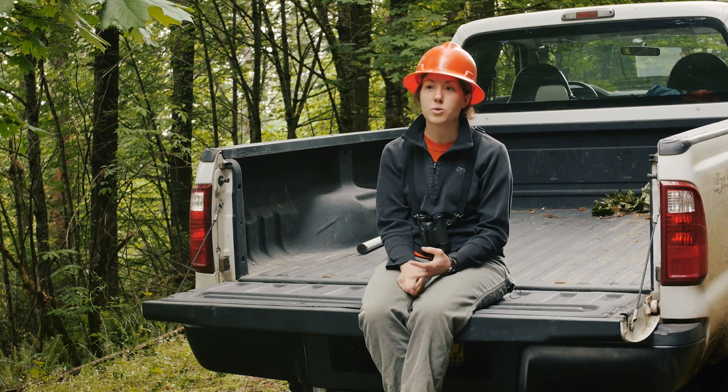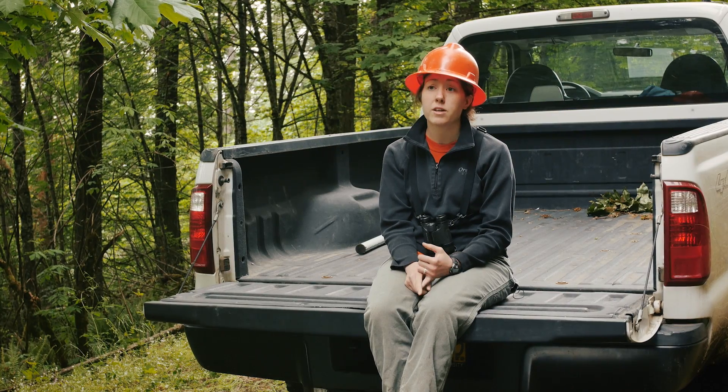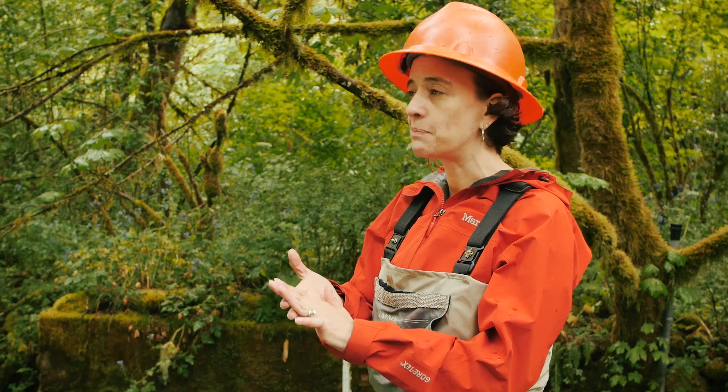White-breasted nuthatch, red-breasted nuthatch. Precipitation, radiation, and barometric pressure. Timber cruising. Timber falling. Shovel operator. Hiking. Trail running. Western bluebird, violet-green swallow, tree swallow. Temperature and humidity. High climbing. Choker setting. Walking. Experiencing nature.